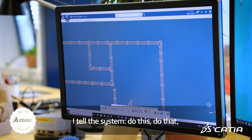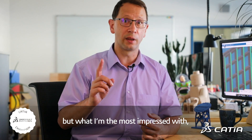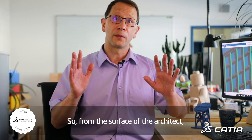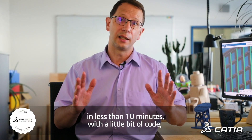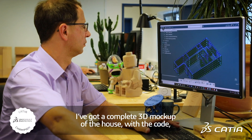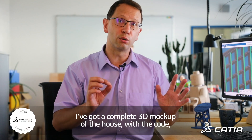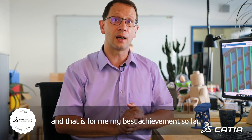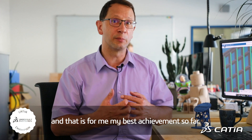I tell the system: do this, do that. But what I'm the most impressed with is what I've done here — a 3D mockup of a house. From the surface of the architect, in less than 10 minutes, with a little bit of code, I got a complete 3D mockup of the house with the code for the machine to do the job. And that is, for me, my best achievement so far.